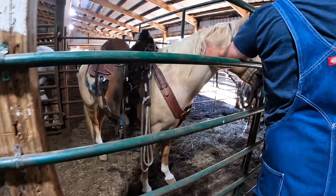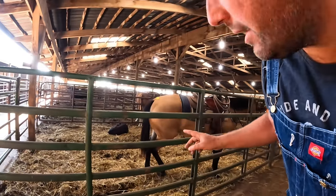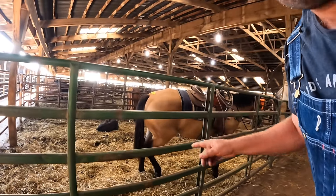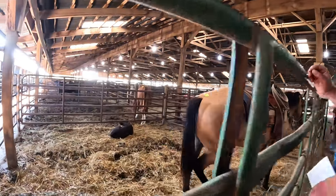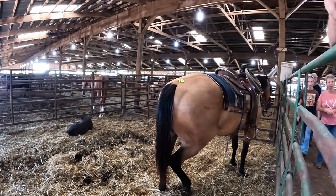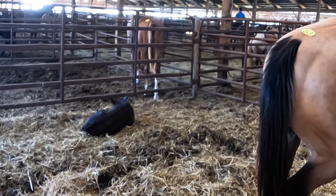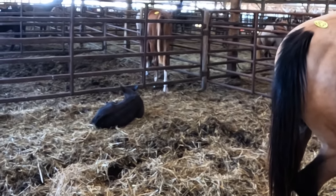This horse is so cow bred that it actually had a calf. When you hear people say their horse is cow bred, you know they're not telling the truth when it actually had a calf.